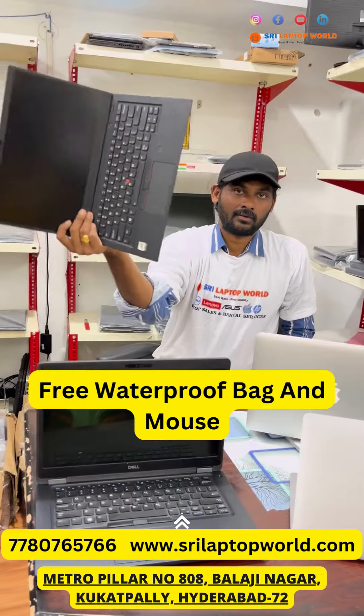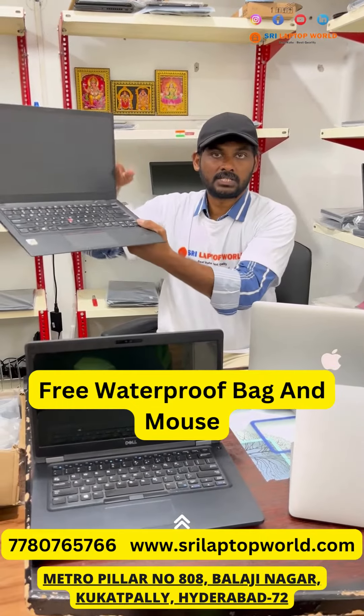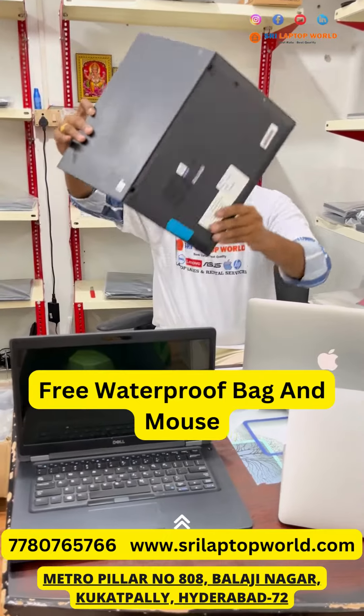New one costs around one and a half lakh, but my price is only 33,000 — 16GB RAM and 256 SSD, X1 Carbon.